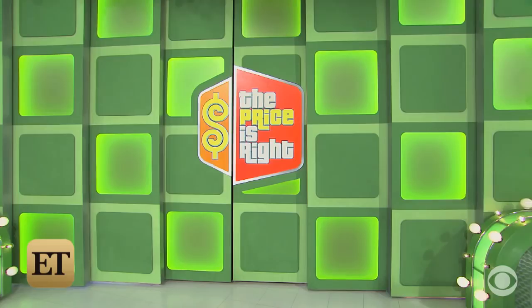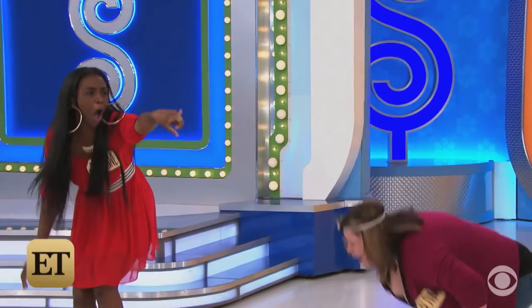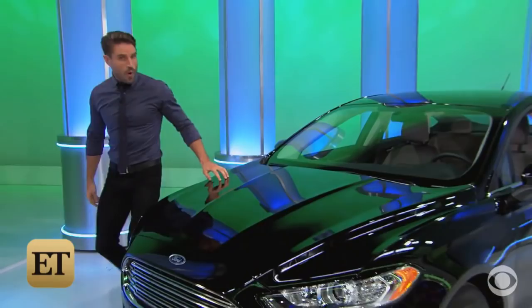Go ahead, George. We want you to win a brand-new car! It's the Ford Fusion S. Comes equipped with a 2.5-liter engine, six-speed automatic transmission, and rear-view camera. It's the Ford Fusion!